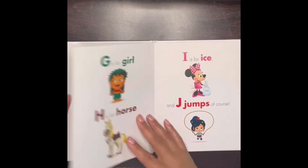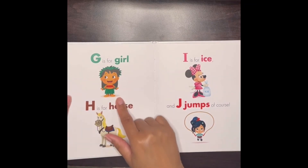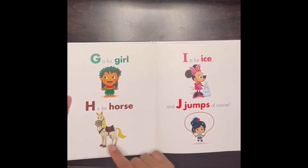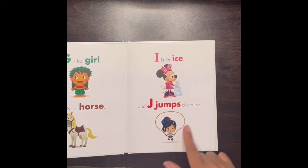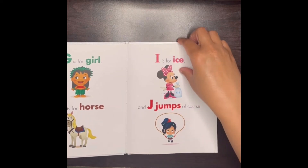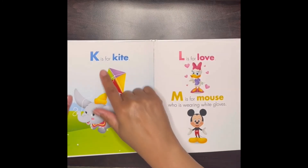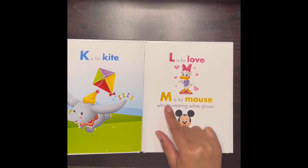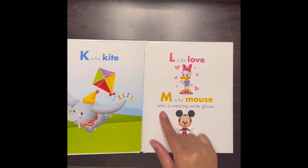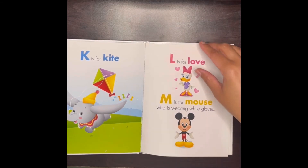G is for girl, H is for horse, I is for ice, J is for jumps of course. K is for kite, L is for love, M is for mouse who is wearing white gloves.